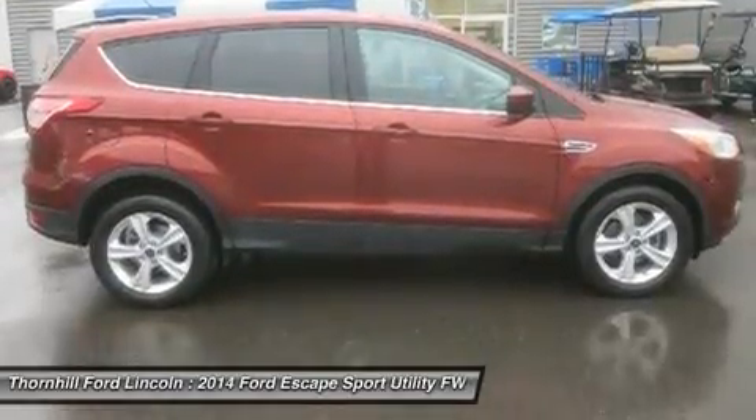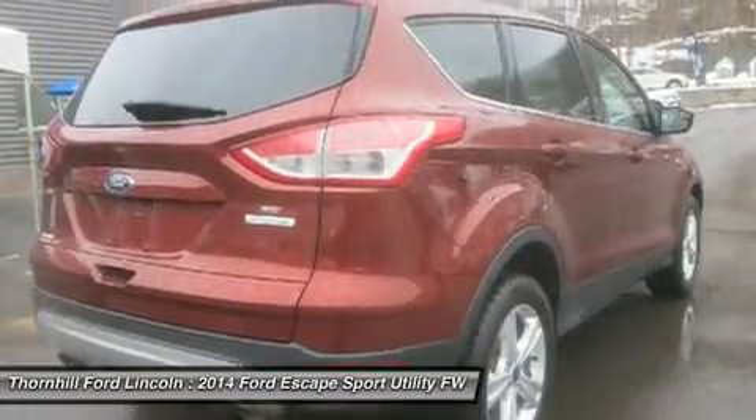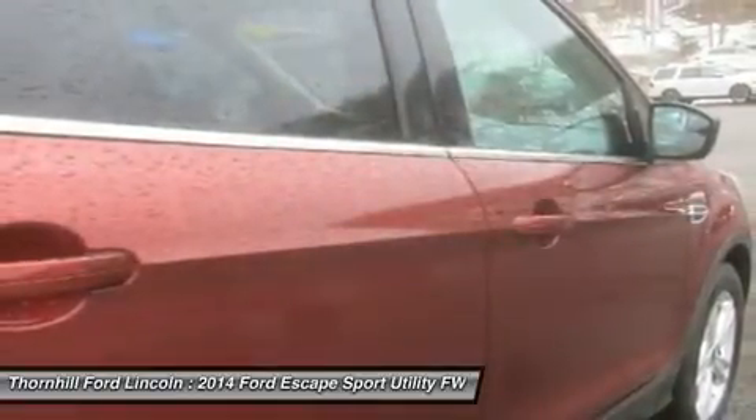Feel safe on the road with your Ford Escape low tire pressure warning. Dual stage driver and passenger seat mount side airbags. Dual stage driver and passenger front airbags. Driver knee airbag. Backup camera. Airbag occupancy sensor.